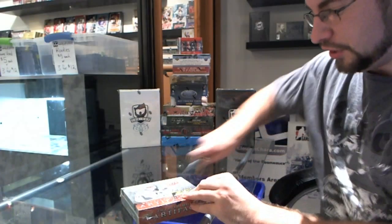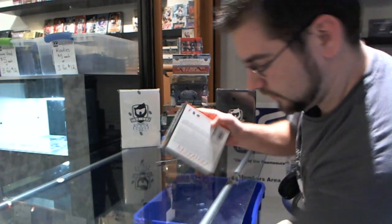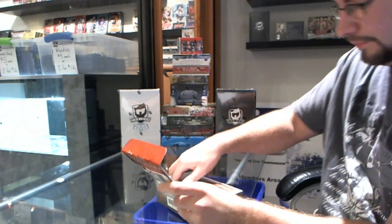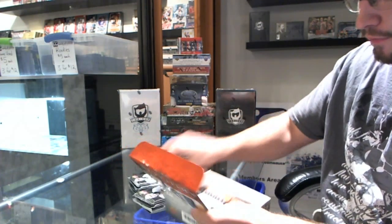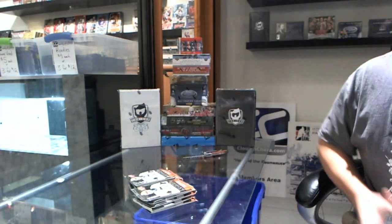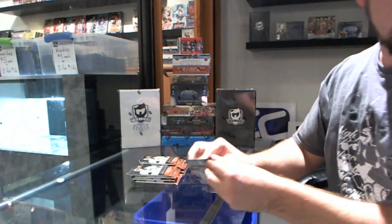We have John Ferguson's Shoot Us Draft Style Box of Artifacts — one of the hottest products out there — so hopefully a lot of big mojo in here for you guys to entertain you before we start our big break.